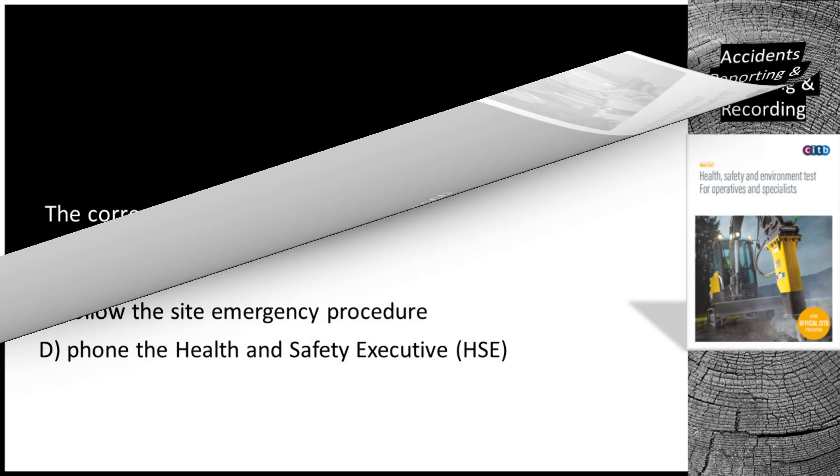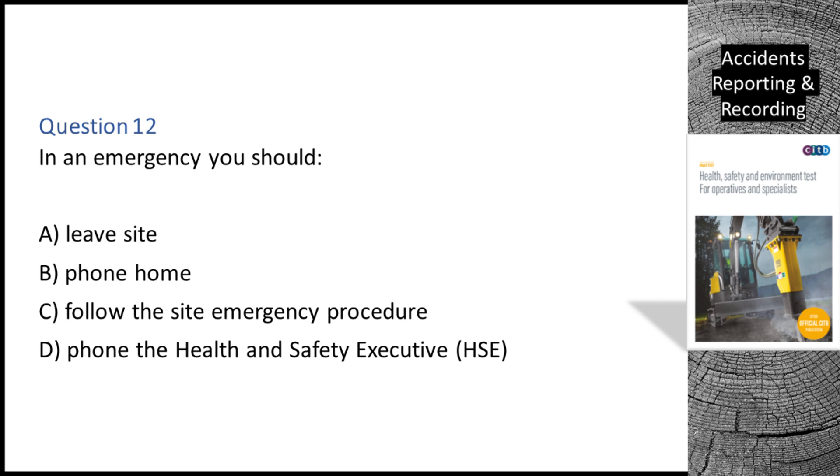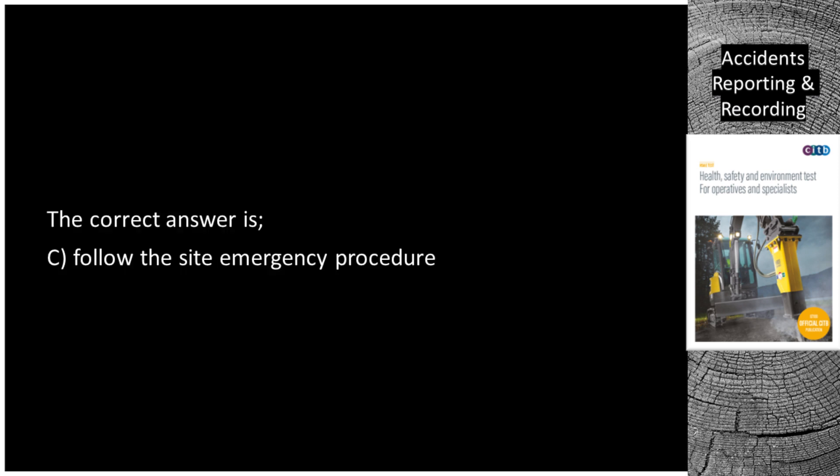Question 12. In an emergency you should: A. Leave site. B. Phone home. C. Follow the site emergency procedure. D. Phone the Health and Safety Executive (HSE). The correct answer is C: follow the site emergency procedure.